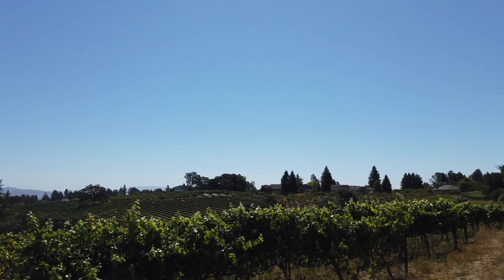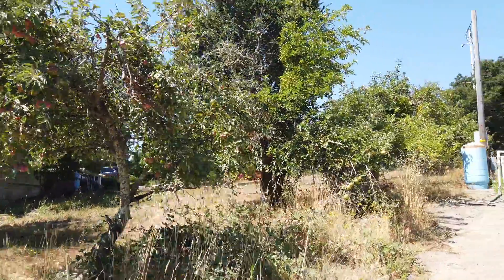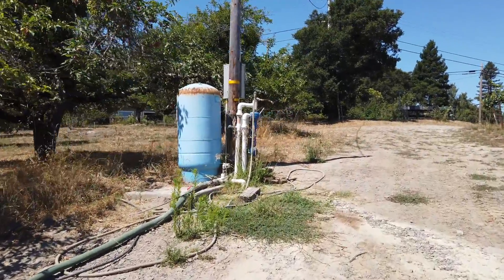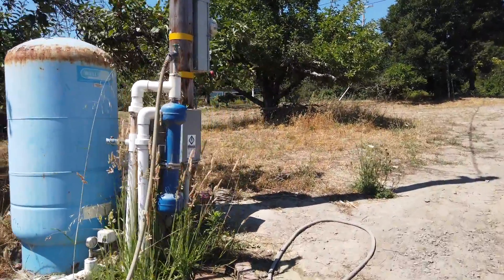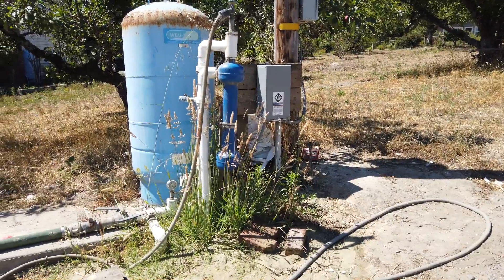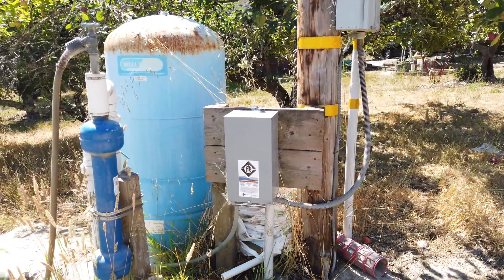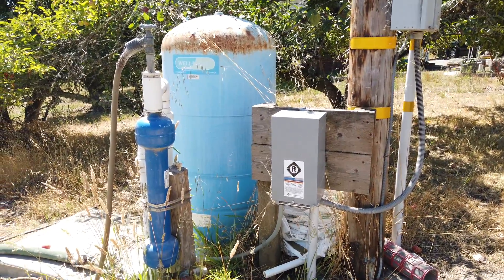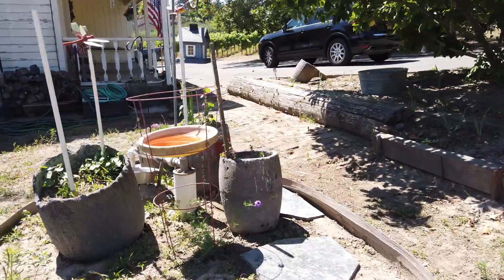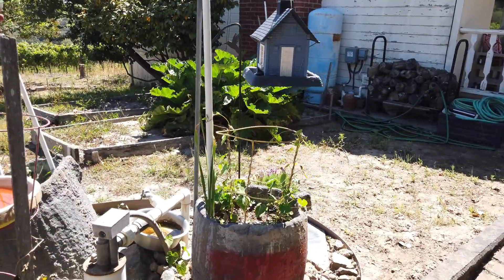Beautiful. I'd say that we're not going to have any water issues with all the vineyards around, and this well looks like it's been maintained for sure. That other well I showed you I think is actually for the vineyard, because here's the well that is closer to the house, so I'm guessing this is the well for the house.